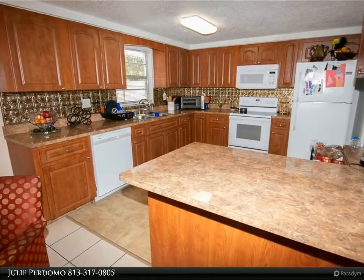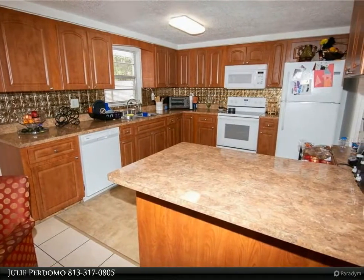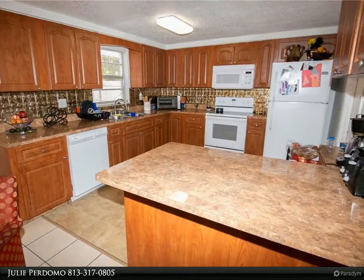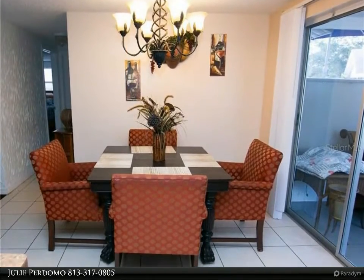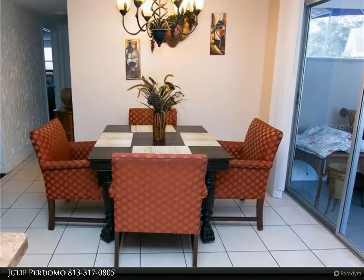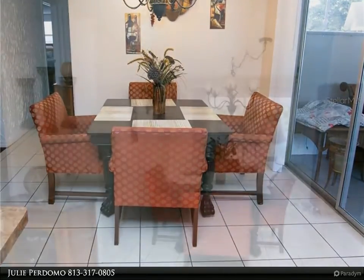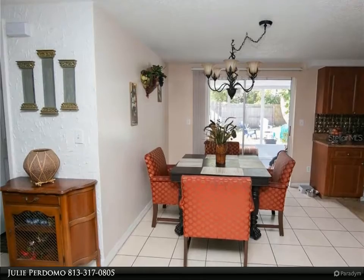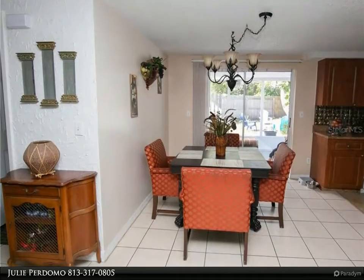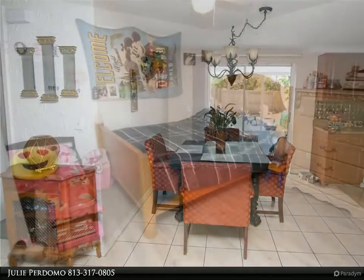Fenced in backyard with covered and screened patio — enjoy the evenings entertaining family and friends sitting by the fire pit. Come see this home with no CDD, no HOA fees. Short drive to shops, restaurants, and entertainment. Schedule your private showing today. For more information, review the details below.